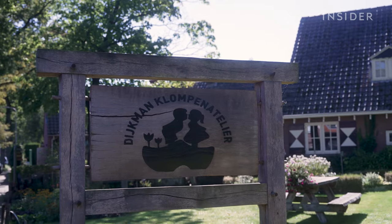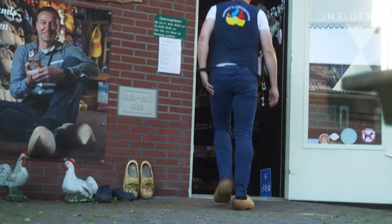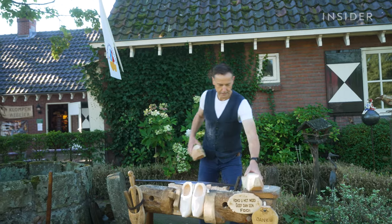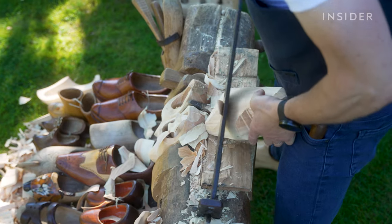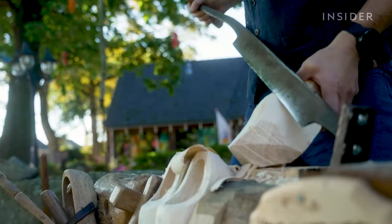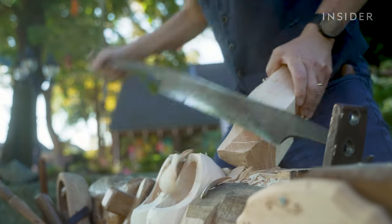Today, he lives behind his workshop, and he has clogs, well, everywhere. You need three or four pairs in one year. Martin shapes the shoe on a wooden bench his father built over 50 years ago. The long blade on top is called the palmis, and it's also about a half-century old.